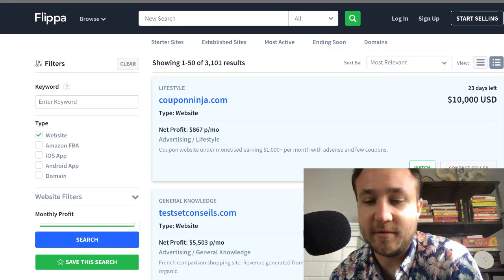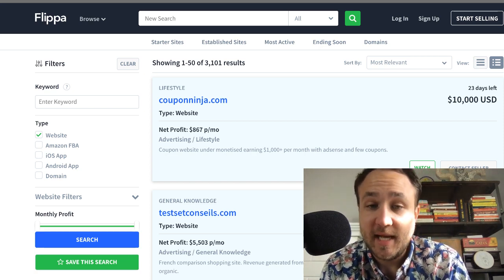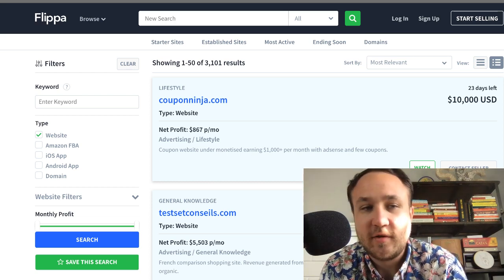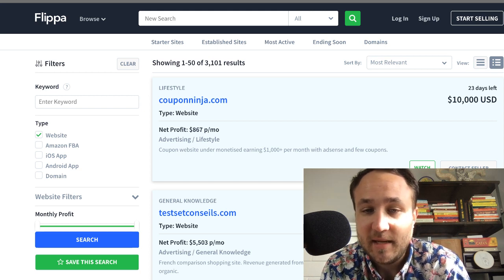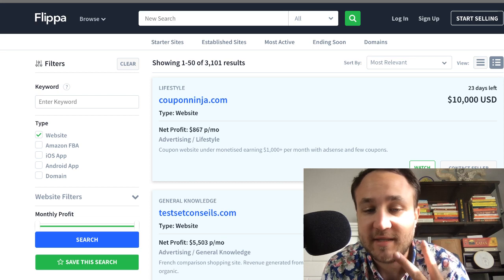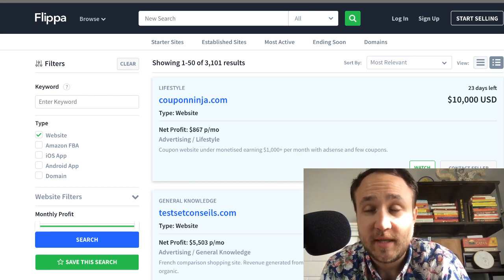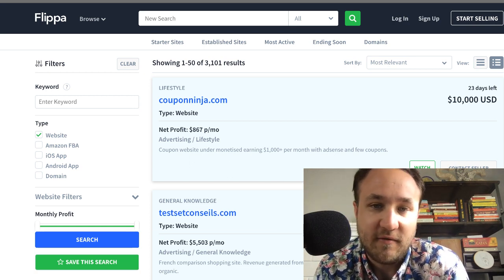So in today's episode, I wanted to go over the diligence piece again, or more granular — the filters to go through and find hidden gems on Flippa. A lot of DMs came through after the previous two episodes of diligence. If you haven't seen those streams, check those out on the channel, because I dive a little bit deeper into what I look for when doing diligence on various different sites on Flippa.